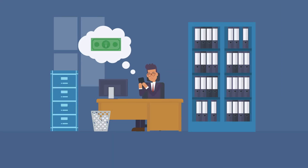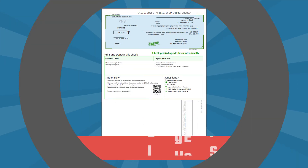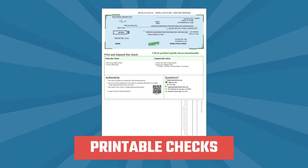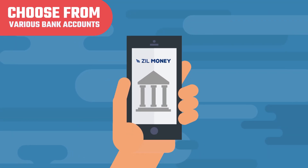If deals right, Bob makes direct deposit, ACH, or even instant payments. Sometimes Bob prints checks by himself and hand-delivers them. He can also print checks on plain paper with the unique Zill Money template or traditional blank check paper.